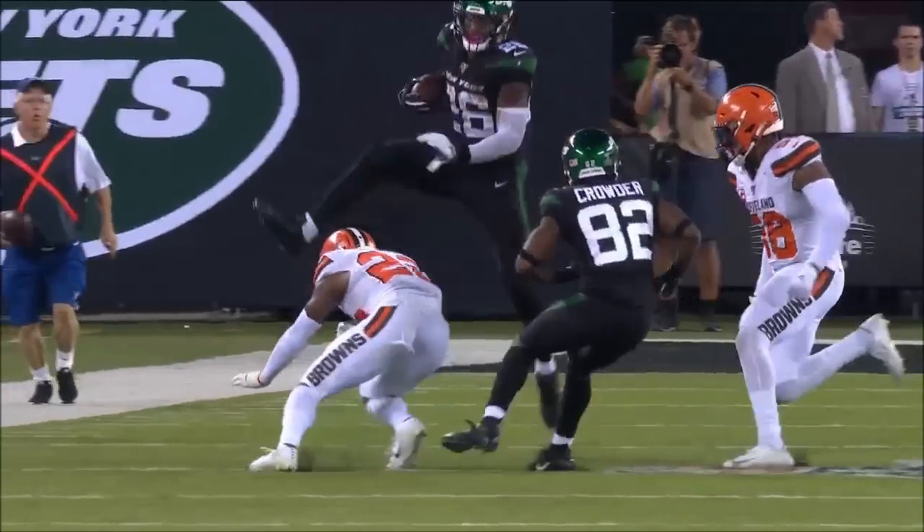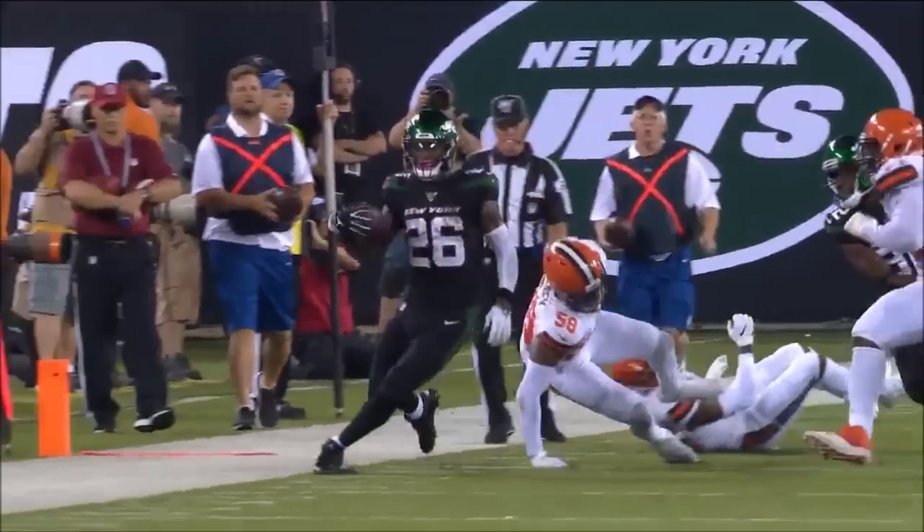Here's Falk on first down with time, and he will check down to Bell. Makes the first man miss — little stutter step and goes ahead, then hurdles and stays in. A little bit of everything in one play from Le'Veon Bell. Put the ball in Bell's hands — look at that.